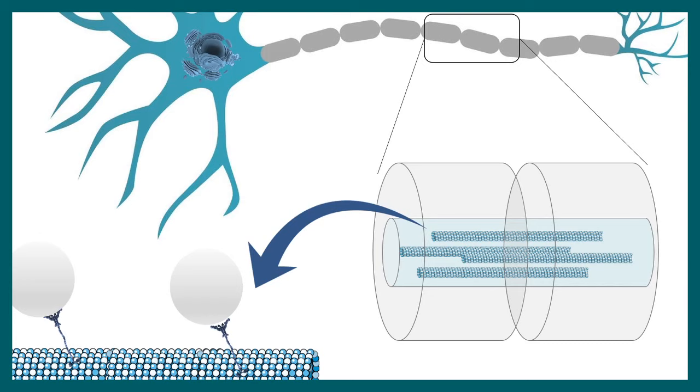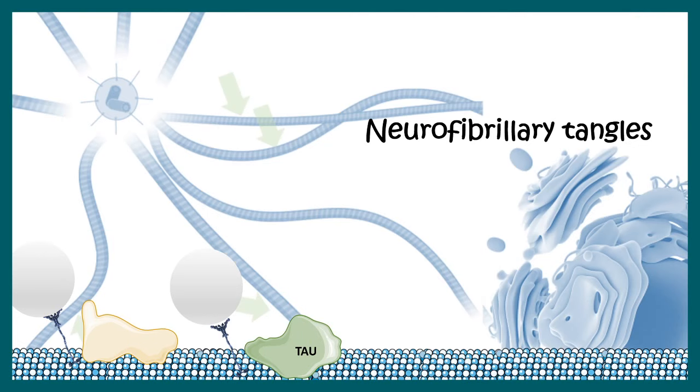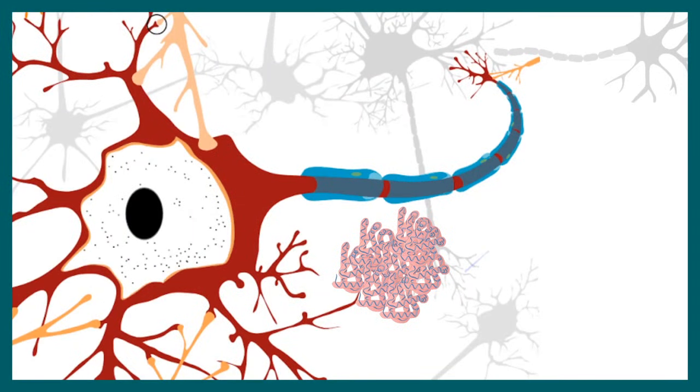The second hallmark is neurofibrillary tangles. To understand these, we need to understand microtubules — they are like highways on which cargoes can be transported by molecular motors. These microtubules are stabilized by proteins such as tau and MAP. Due to aberrant phosphorylation, tau proteins can no longer interact with the microtubule; instead they clump together forming neurofibrillary tangles inside the neuron, whereas plaques are formed outside.